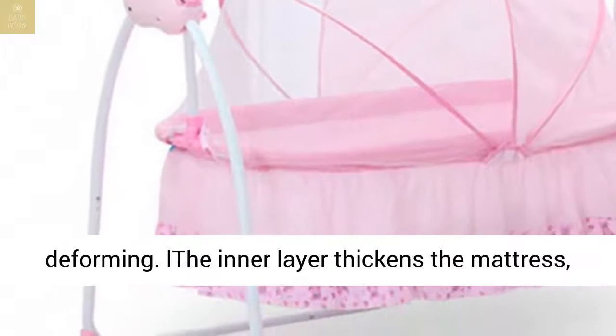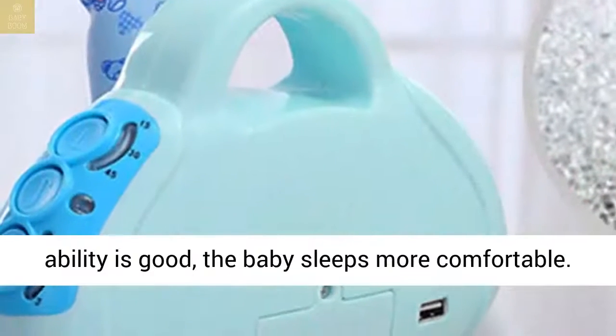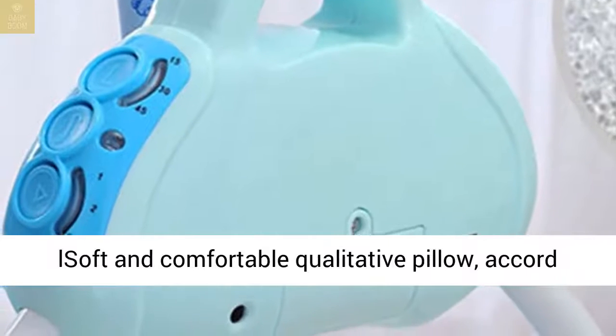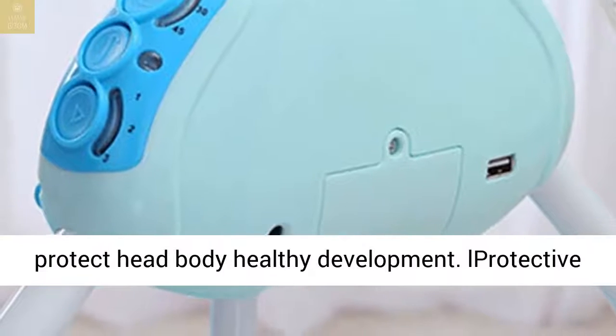The inner layer thickens the mattress with fiber cotton — breathability is good, so the baby sleeps more comfortably. Soft and comfortable qualitative pillow, designed according to human body engineering, to effectively protect head and body healthy development.